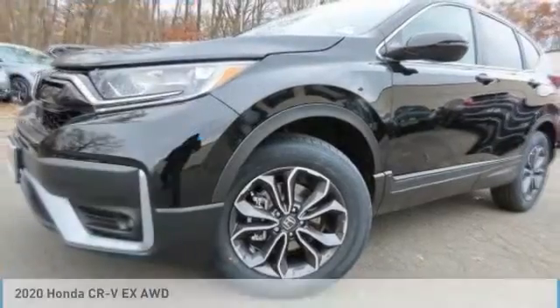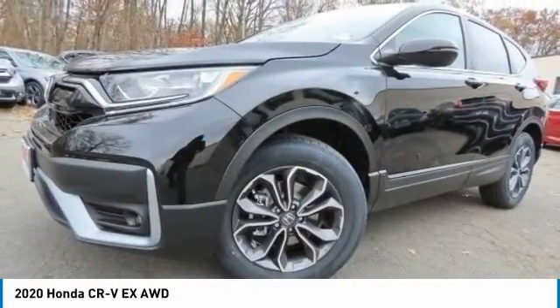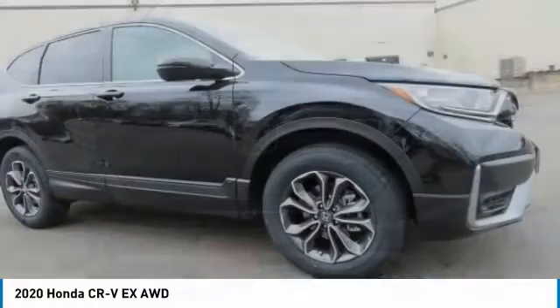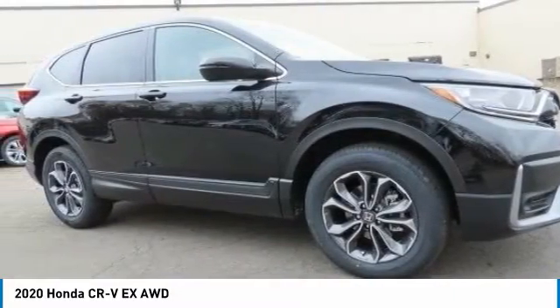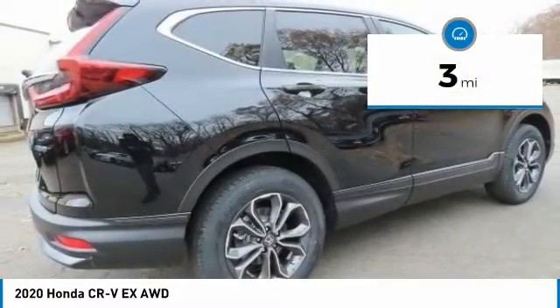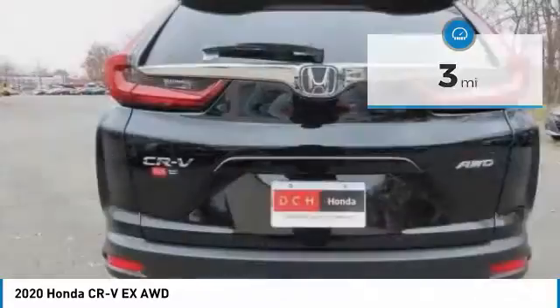Take a look at the 2020 Honda CRV — a top recommended vehicle because of its car-like driving manners, good value, cool technology, and comfy interior. This vehicle has less than 100 miles.